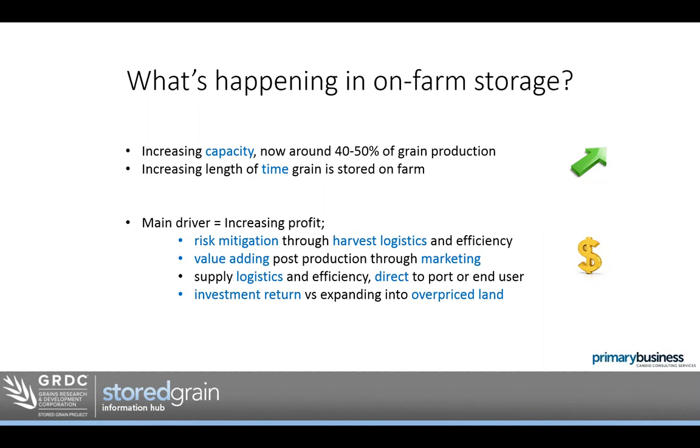The main drivers are no revelation — obviously wanting to increase profit through risk mitigation and harvest logistics efficiencies, as well as value adding through marketing. Another big one is people trying to get efficiencies in logistics, freighting direct from farm to port or to the end user, running decent-sized trucks and doing the freight themselves. It really comes down to return on investment: is it grain storage, upgrading machinery, or buying more land?